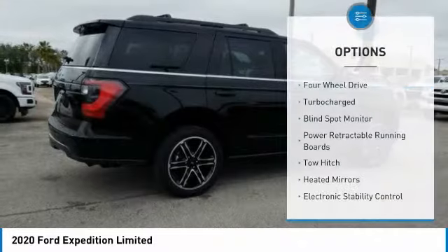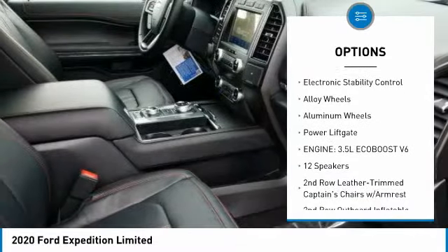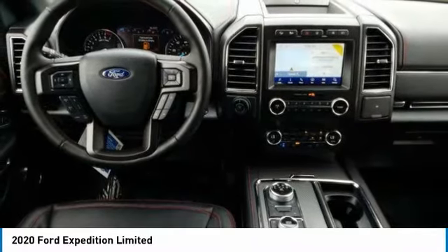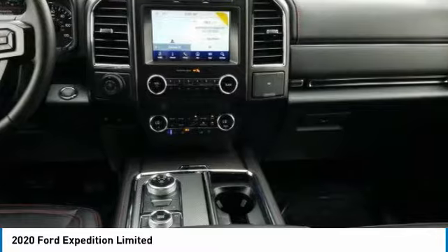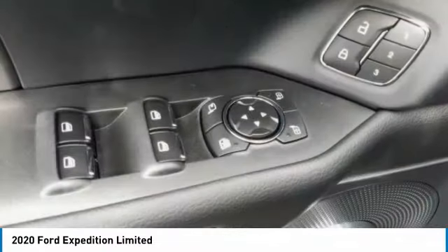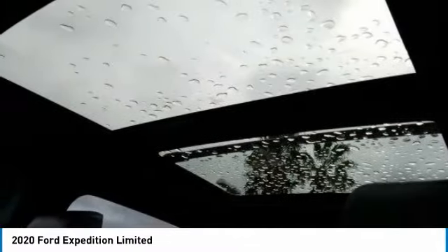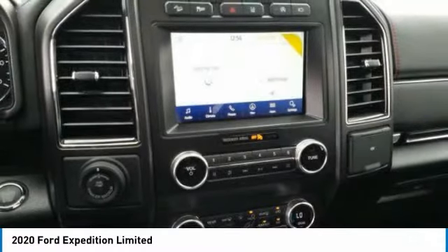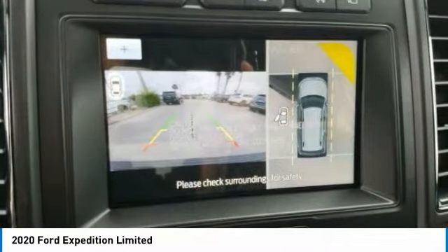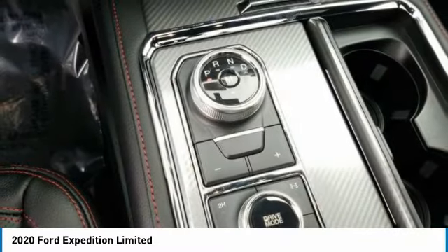Here are some of this vehicle's great options: four-wheel drive, turbocharged, blind spot monitor, power retractable running boards, tow hitch, heated mirrors, electronic stability control, alloy wheels, aluminum wheels, power lift gate. This vehicle offers reliability and good looks at a great price. So come in and take a test drive today. We'll see you next time.